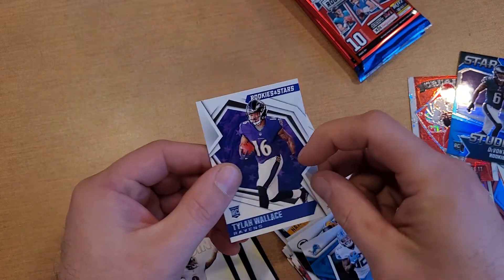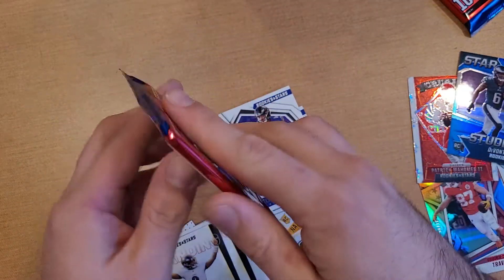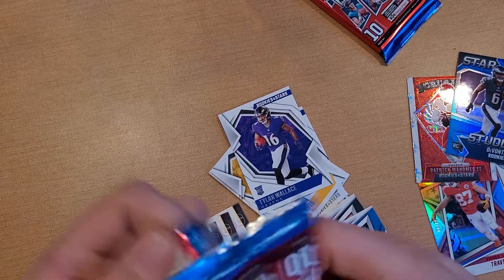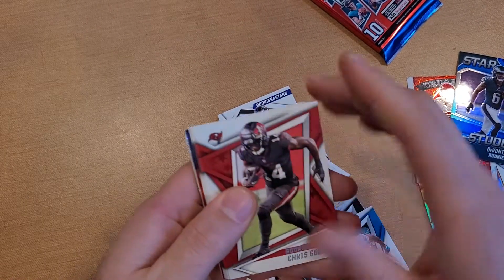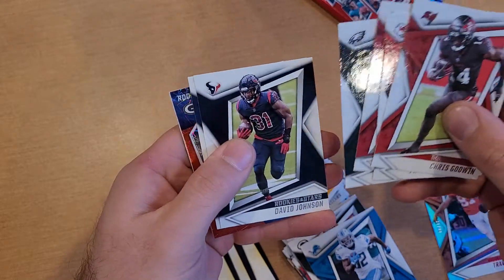Blake Martinez, Rookies and Stars action pack. Got a Standing Ovation Lamar Jackson. Tylon Wallace for our rookie. This one feels thick for some reason — I'm going to save that one for the end. Wondering if we got maybe a dual patch or something.